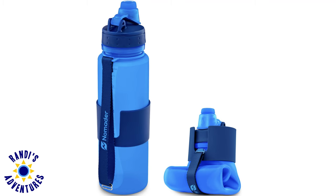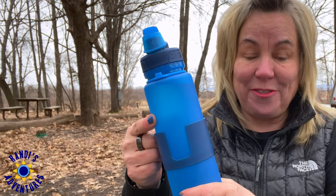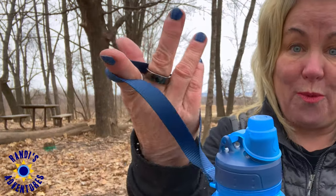This leads me to the next collapsible RV accessory, and that is this collapsible water bottle. I'm really picky about my water bottles — I don't like small water bottles, and this one is 22 ounces, so it's the perfect size. This water bottle is shatter-proof, heat-safe, and freezable, and I really like the wide-mouth drinking spout. And look at this nice carry strap — it makes carrying this water bottle around really easy.